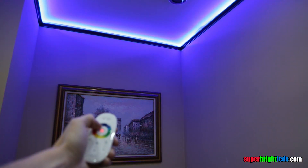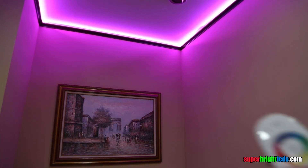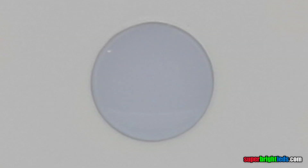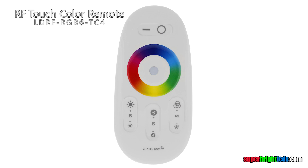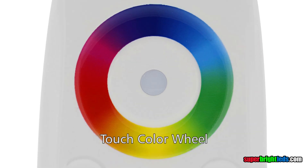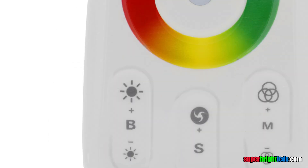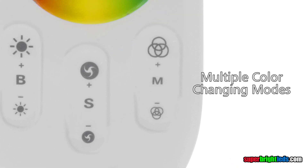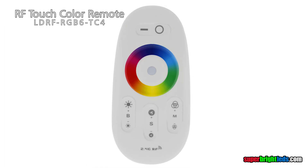Universal RGB LED controller and dimmer with handheld RF touch color remote can control any of our 12-volt RGB LED light strips. The unique touch color wheel allows for instant and infinite single color selection, direct remote control of all modes including dynamic color changing mode selection, as well as speed, dimming, and power.